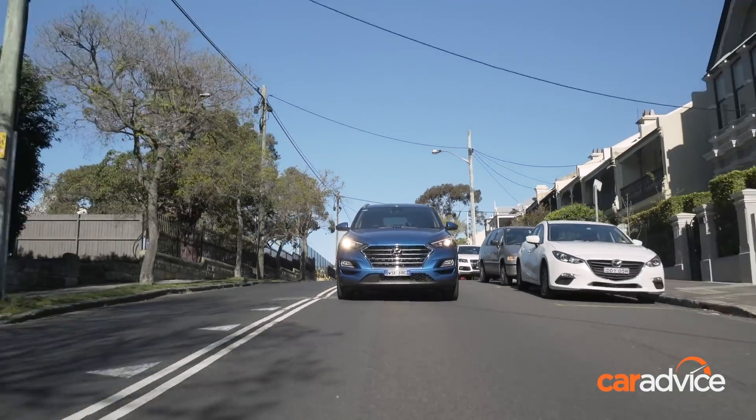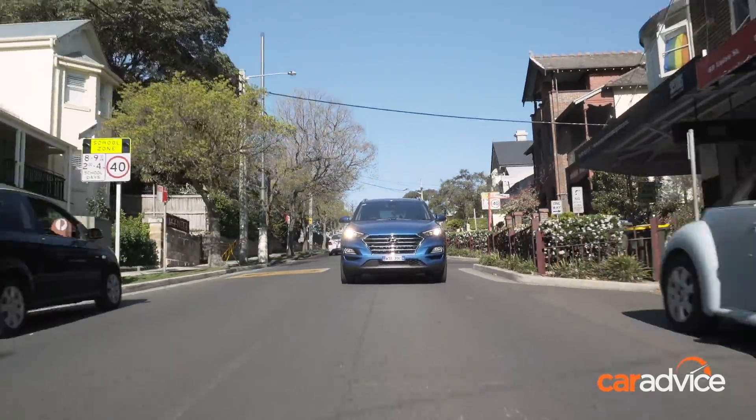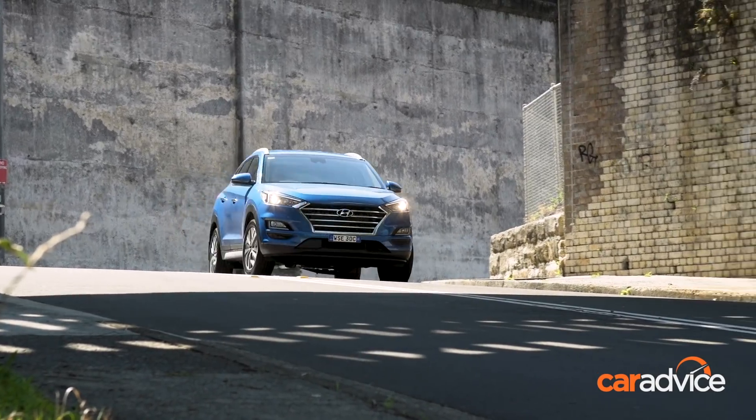One bugbear I've found spending time in this car is that these A-pillars are huge — you could hide a G-Wagon behind them. They are chunky. But at least they're finished in caramel.